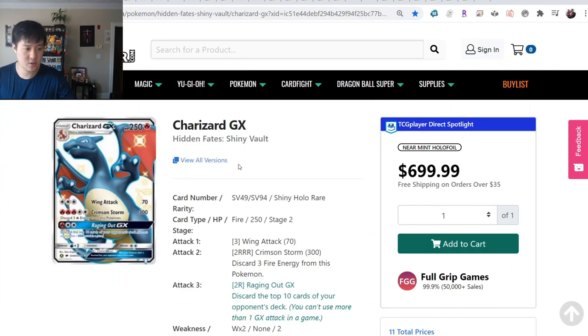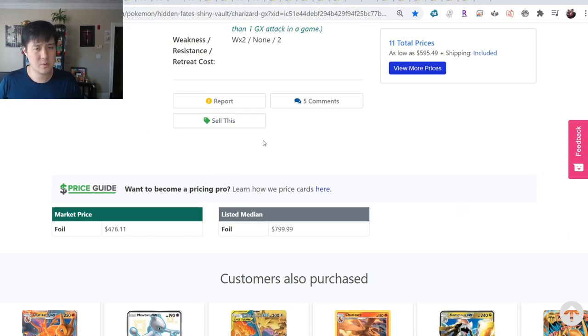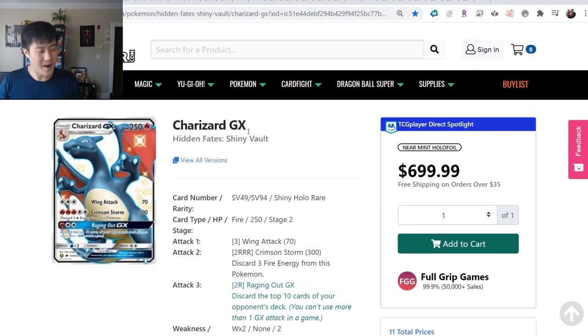Looking at the Charizard specifically - Near Mint, $600, floating about the same place as last time. Reminder: at the beginning of the calendar year it was selling around $200, and it actually dipped a little bit below $200 for a short period of time, but then it's been going up ever since.